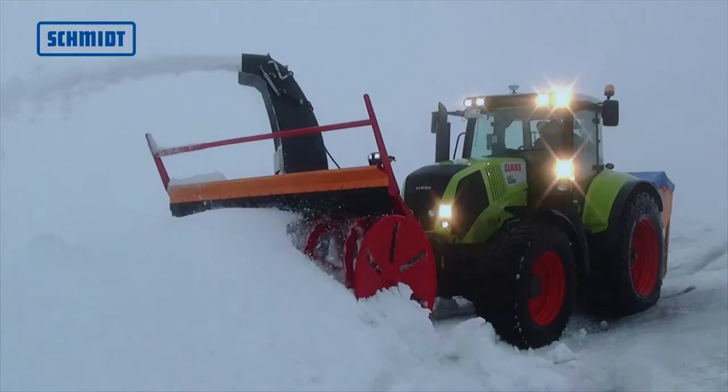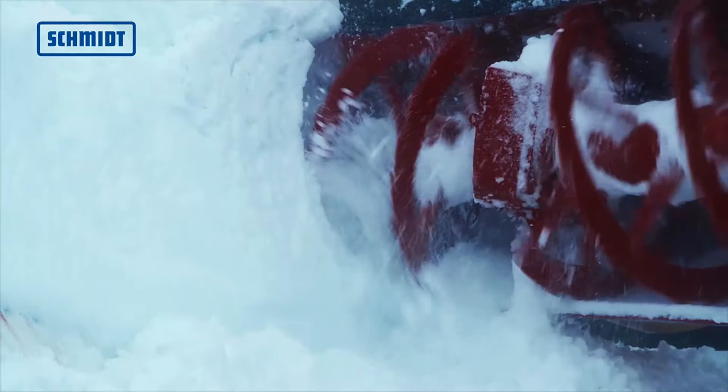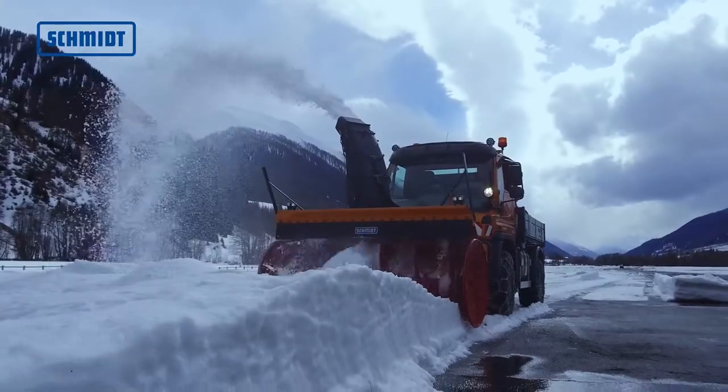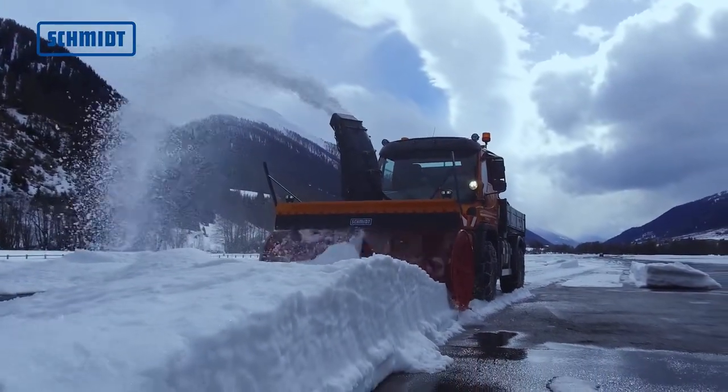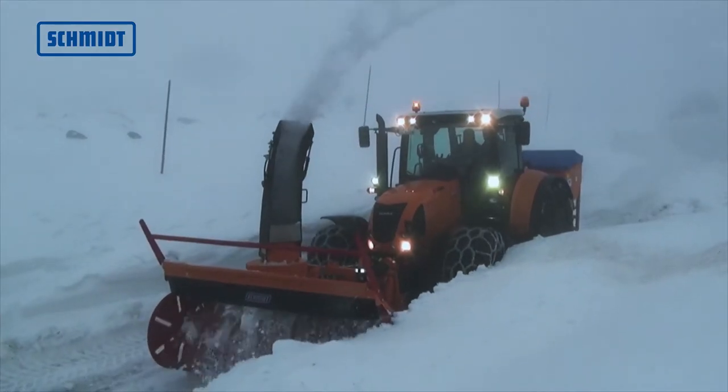They offer the efficient removal of high, hard and icy walls of snow, which are left behind by snowplows. The machines are made of high quality materials to withstand large loads and forces.